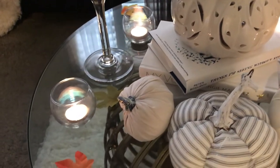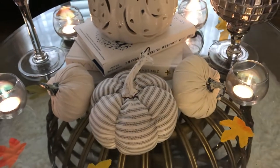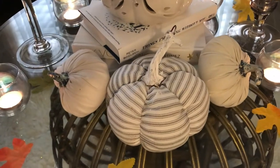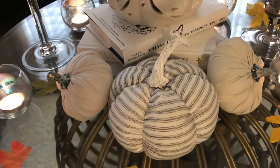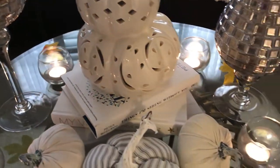I also have a tea light over here on the left, a soft cushion, and I just spread some leaves around the table.